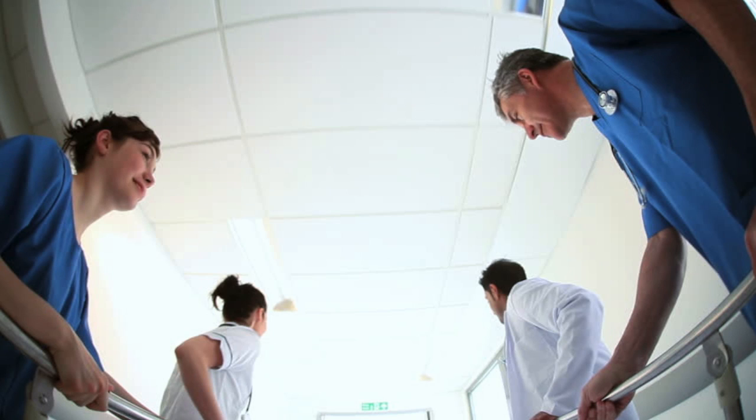Close your eyes and imagine yourself in the hospital waiting for an organ transplant. Well, you don't really have to, but imagine yourself in the hospital waiting for an organ transplant. Not the best of situations. However, you might think to yourself: Who would be willing to donate an organ for me? How long is this gonna take? Possibly other negative thoughts?